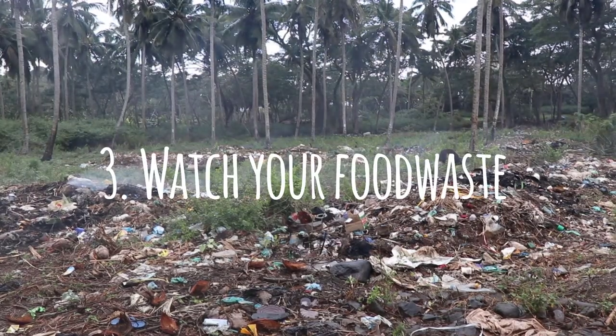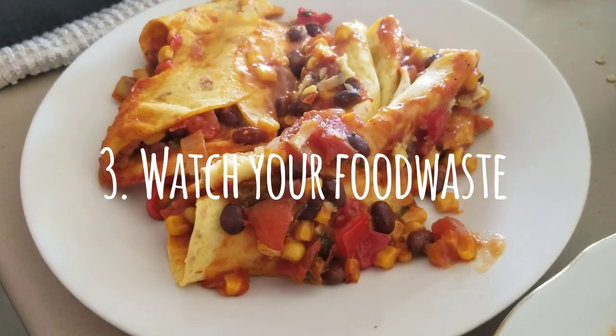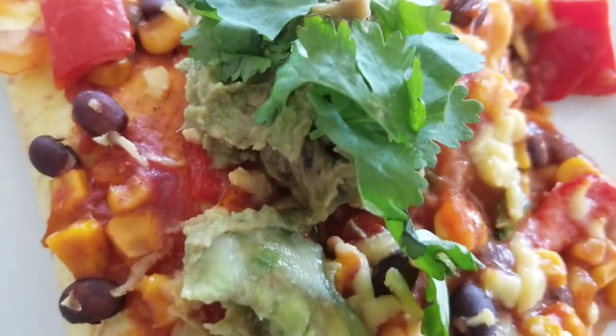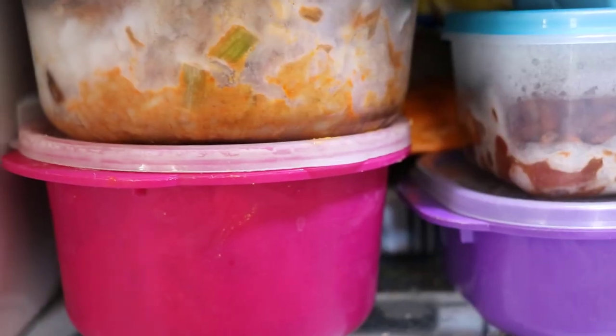Number three: 1.3 billion tons of food is wasted every single year, so minimize food waste. Get a compost or freeze all your food, make use of your scraps, and minimize your food waste.